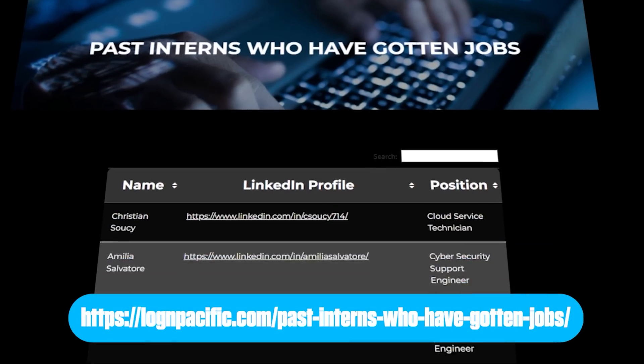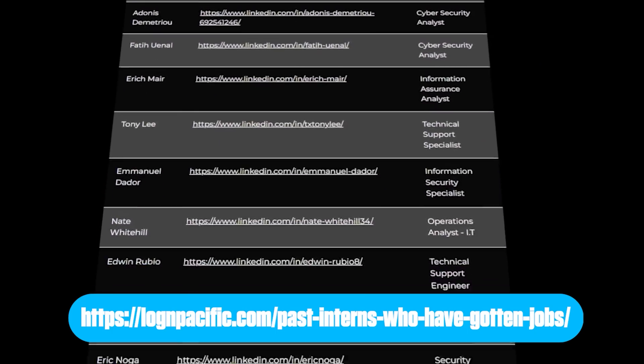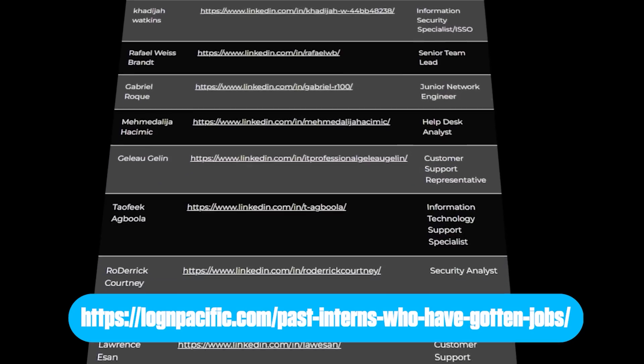I was going to increase the price but I'll wait until the end of Q1, letting people join now while measuring the infrastructure and making sure it doesn't crash. If you're wondering whether the internship component actually works — it definitely does. I do about one employment verification per week where a third-party company like HireRight reaches out to verify internship experience. I keep track of everyone who gets hired because the company reaches out to me, and I have a page recording all past interns who got hired. You can click on individual people and see on their LinkedIn profile my company listed as an internship, and then see where they got hired afterward. It literally works.